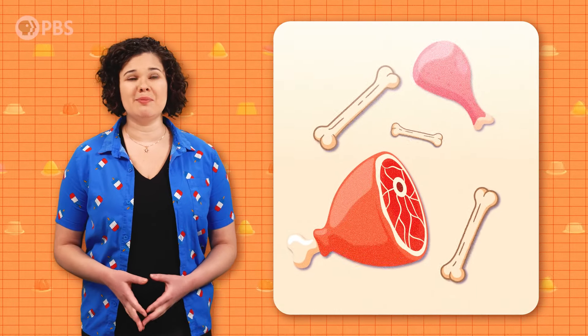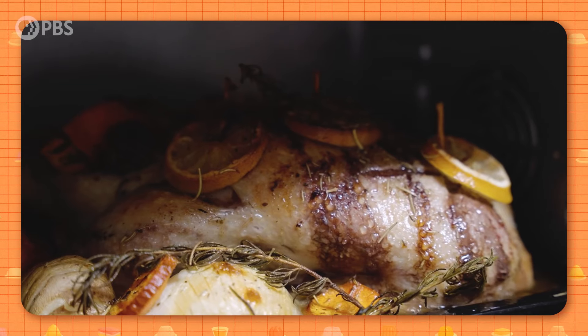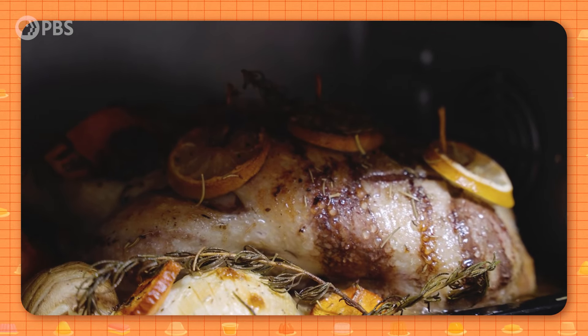Aspics are most commonly made from extracting collagen from the bones and skin of animals to make a gelatin. It's like when you're roasting meat and you make a gravy from the pan drippings — when the gravy cools, it turns into this gelatinous substance.